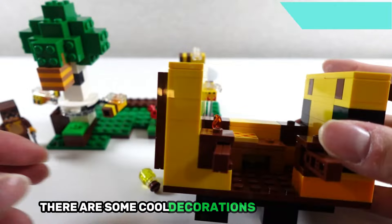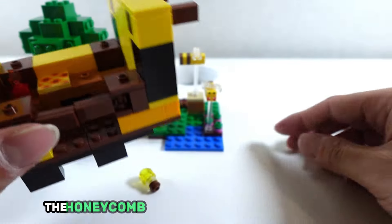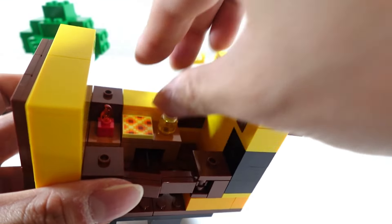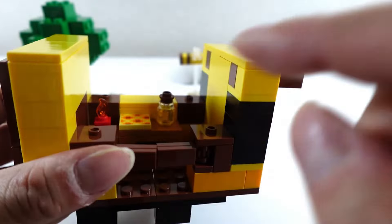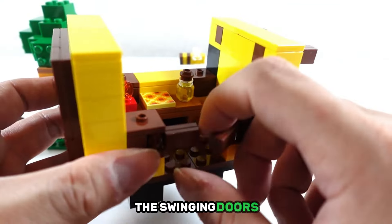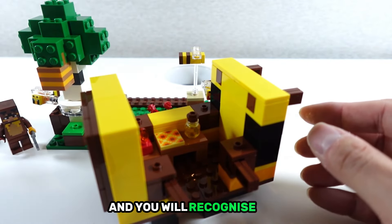There are some cool decorations inside the room, like the red candle, the honeycomb, and this cool looking honey jar. The swinging doors add a very nice touch to the entrance of the house.